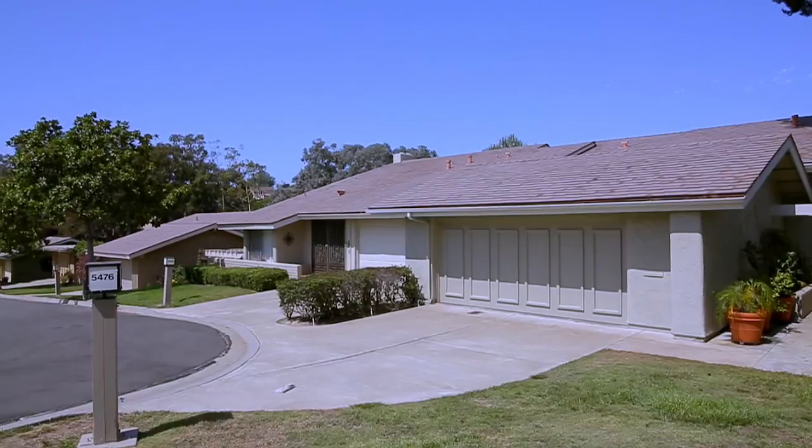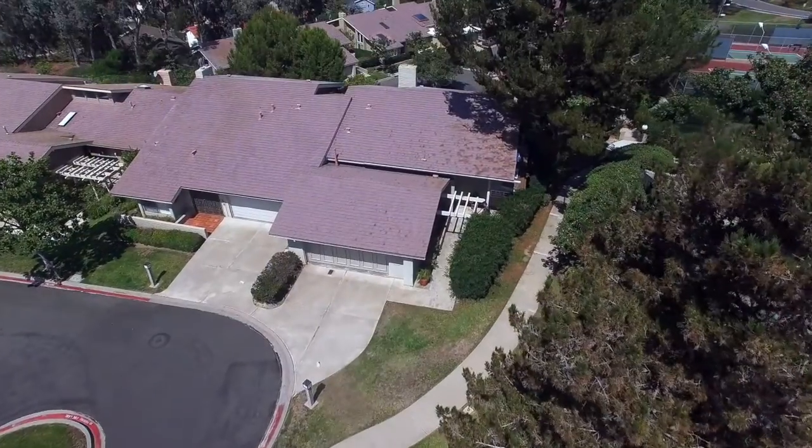My name is Kurt Uly Kinsey with RE-MAX Home Center. I'd like to welcome you to 5476 Caminito Herminia here in the community of Mount La Jolla.